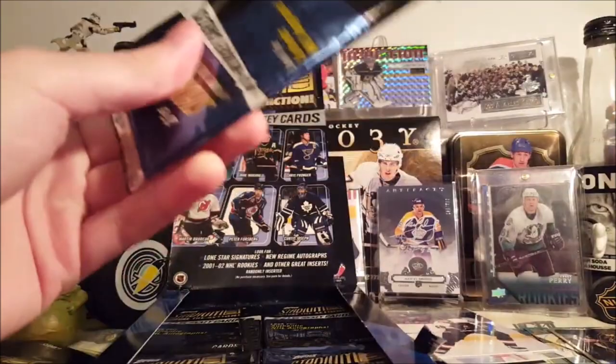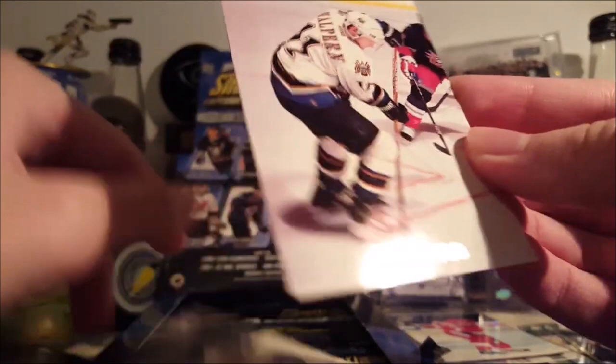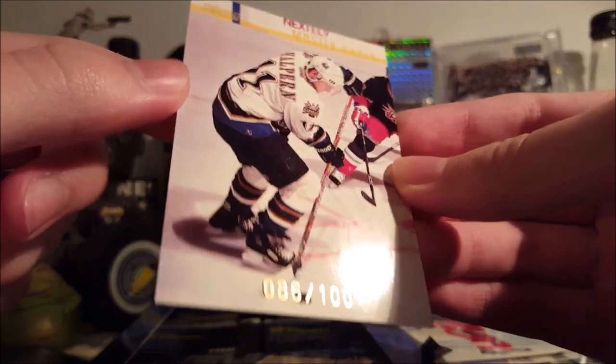Brendan Premium Prospects — Luongo. Nick Lidstrom with more messed up stuff. I guess that's just what happens throughout the years. Oh, this is interesting — a Master Photo. Halpern. Jeff Halpern out of 100, number 86 of 100. Too bad it couldn't have been another Capital — like Yager — but that's still a cool Master Photo.